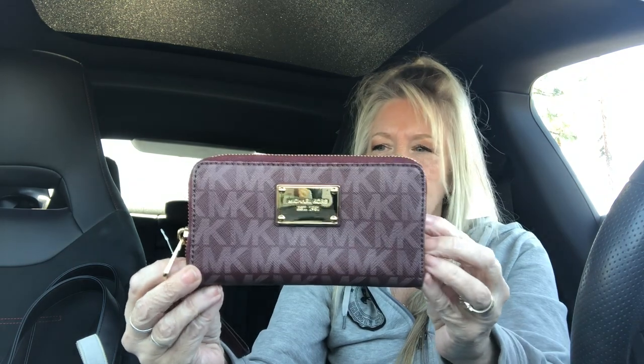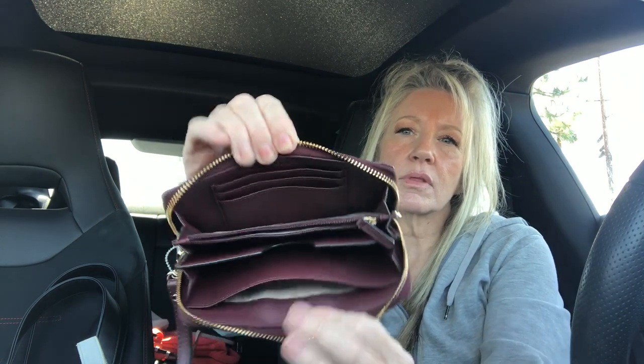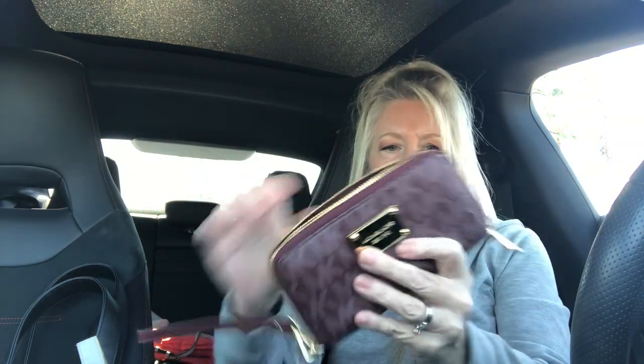I've got a Michael Kors wallet and I love this color so much — a purple, purplish-burgundy Michael Kors wristlet wallet with gold tone hardware. The plaque is in great condition and the corners look beautiful. You can take the wristlet off if you choose. Inside it's saffiano leather with all your pockets and a zipper in the middle. A really pretty little Michael Kors wallet.